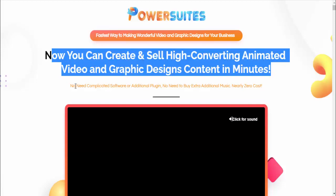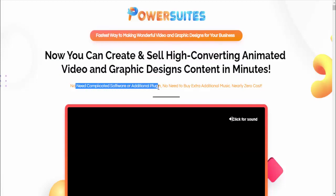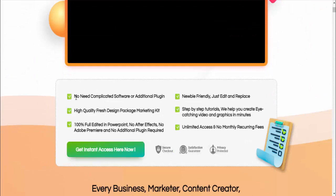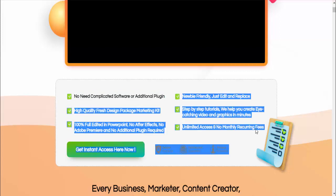No need for complicated software or additional plugins, no need to buy extra music — nearly zero cost. It's newbie friendly, just edit and replace. High quality fresh design package marketing kit.